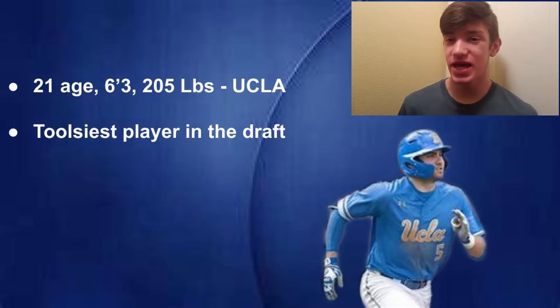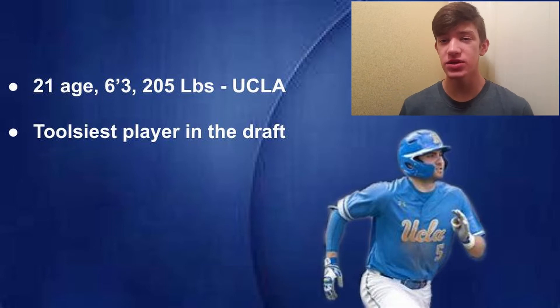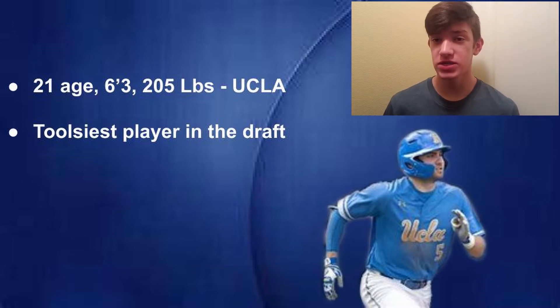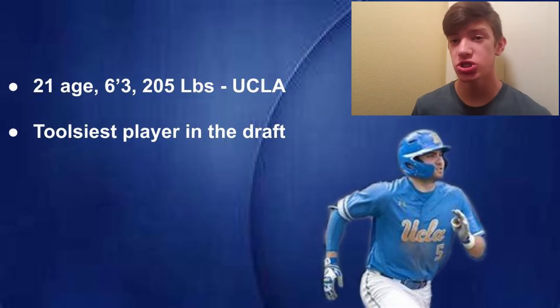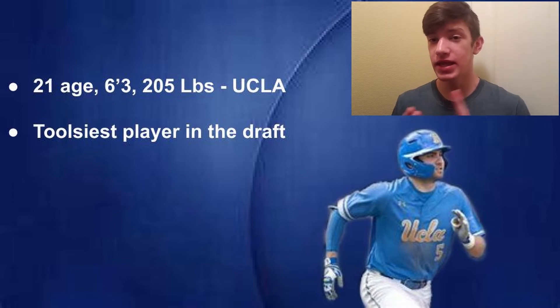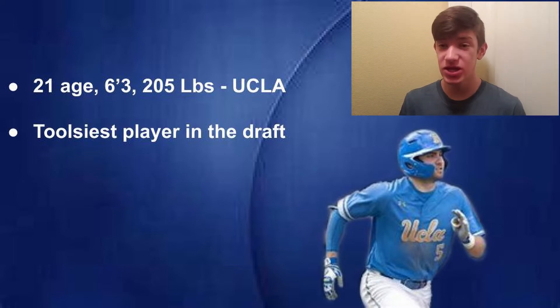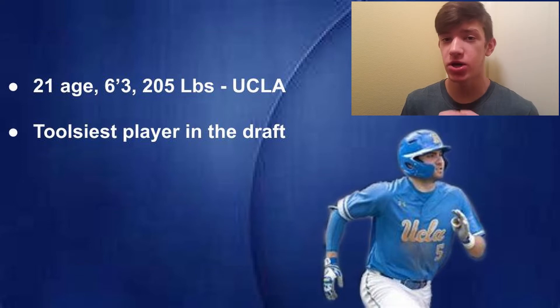If you're wondering what I mean when I say 'tools,' go check out my video about the number one prospect in the Rangers farm system, Josh Young — that's where I go in depth on a player's tools: hitting, hitting for power, arm strength, fielding, and running. Go check out that video if you don't know what I'm talking about.